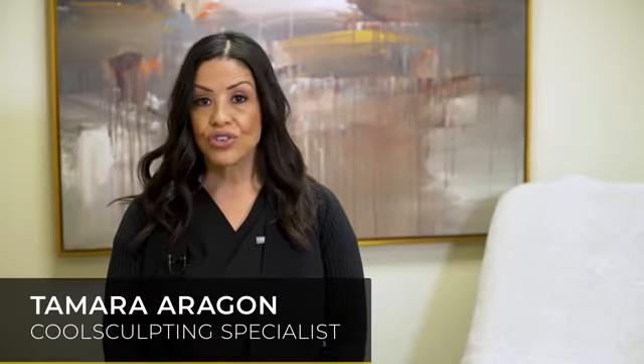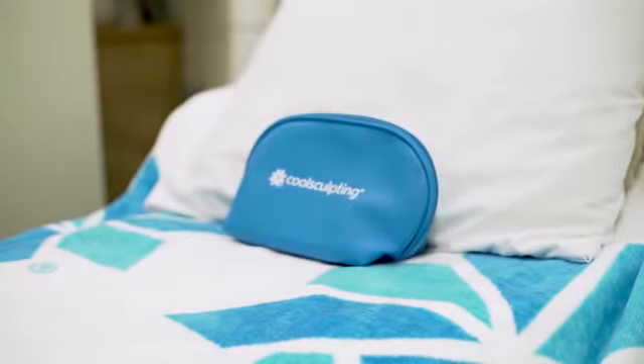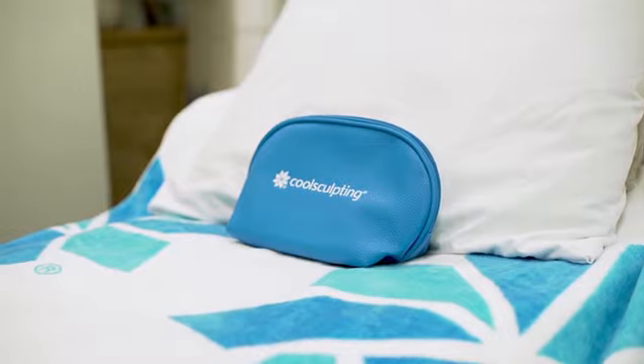CoolSculpting is a non-surgical procedure that's FDA cleared for the reduction of stubborn pockets of body fat. It is the only non-invasive FDA cleared procedure for the removal of stubborn pockets of body fat.